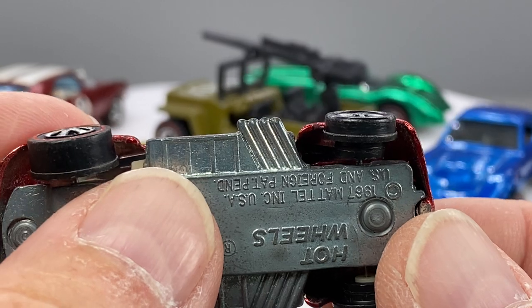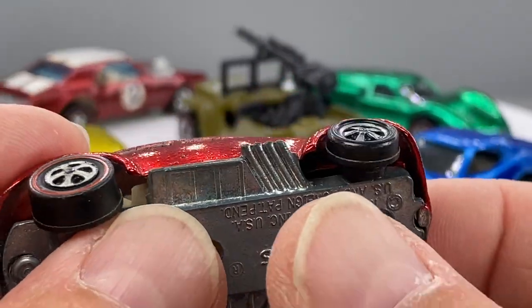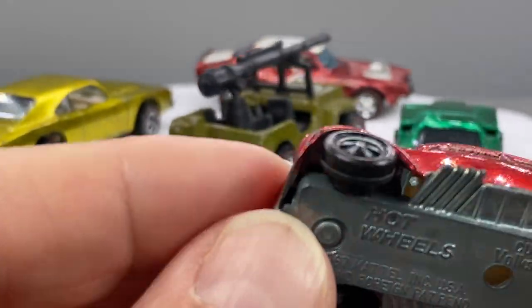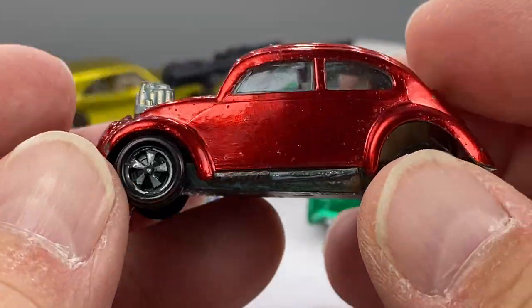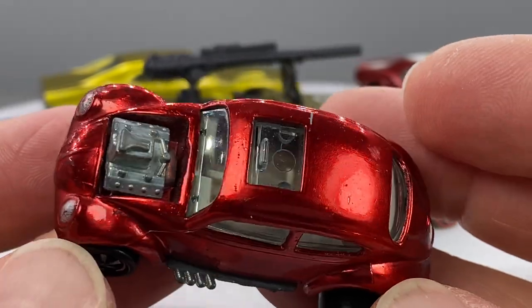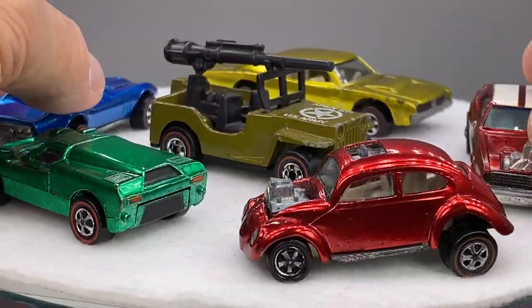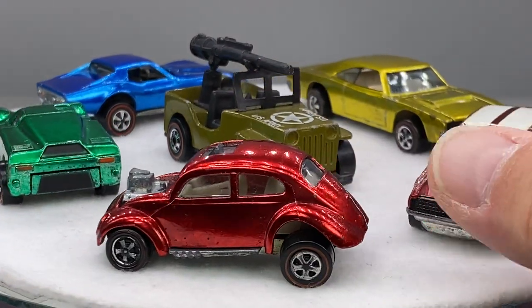This car's got deep dish bubblegums on the front. That's really weird — I just noticed that. Deep dish bubblegums on the front — what the heck? How interesting is that? US little bug there — a US little bug. I like that.